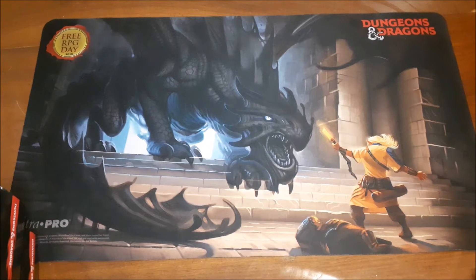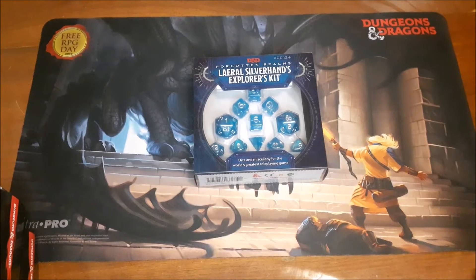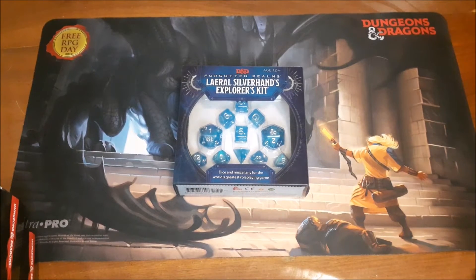The first thing we're going to look at is one of the most important accessories for anyone getting into role-playing games, and that is dice sets. D&D dice sets have evolved over the last few years, which is great. What they have now are these dice and miscellany sets. The first we're looking at is Leoril Silverhand's Explorer's Kit — your generic 5th edition D&D dice set. It's not tied to a specific adventure or book. It is the dice set for the Forgotten Realms campaign setting, which is the default setting for 5th edition D&D.